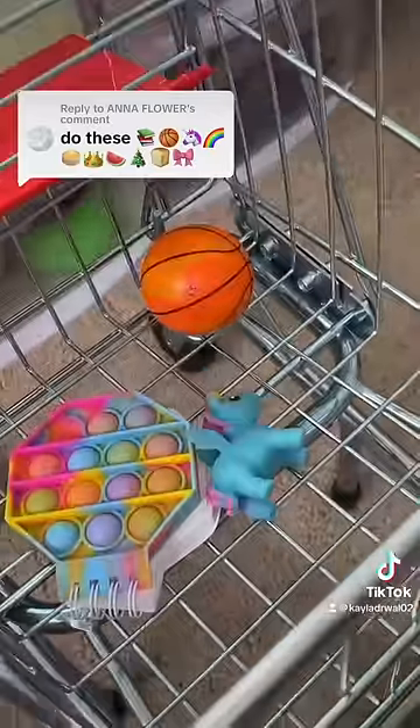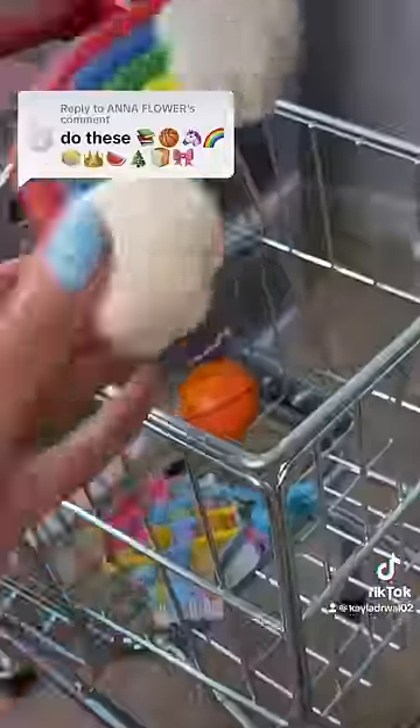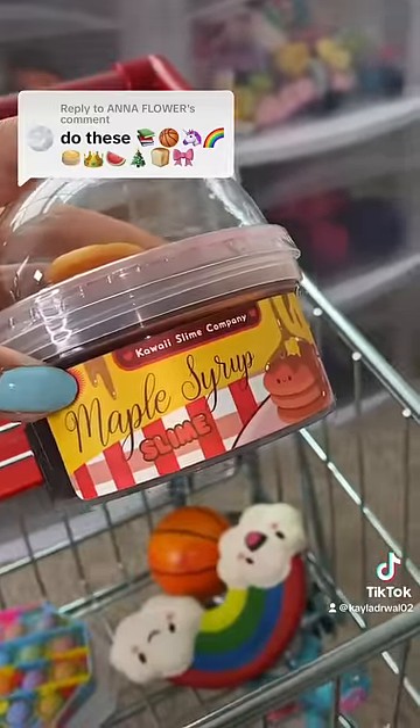Now let's look for a rainbow. If this isn't a perfect match, then I don't know what is. Now we need pancakes. This pancake slime makes me hungry. It smells exactly like maple syrup pancakes.